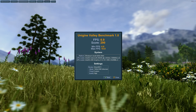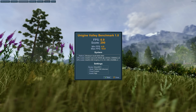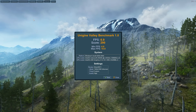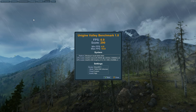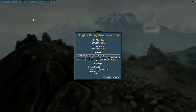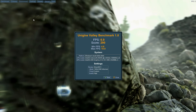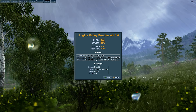Looking at Unigine Valley, this only scored 6.9 FPS average with a minimum of 4.6 FPS and a score of 290. It's not going to be doing 3D gaming — that's just the bottom line. I test all mini PCs at 1080p High so you can compare them side by side. If you want to test at home and compare against an old computer, by all means fire it up.